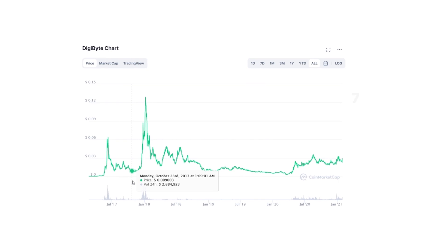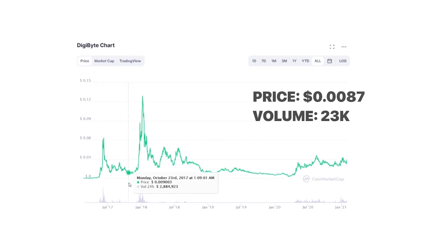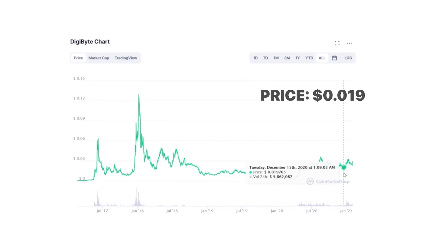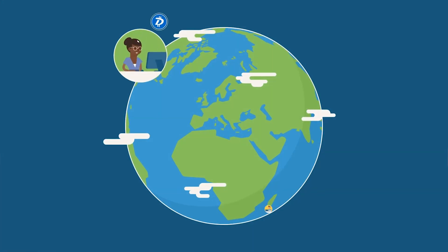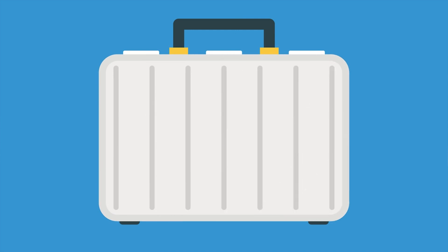In October 2017, Digibyte had a value of $0.0087 and a volume of $23,000. In December 2020, it had a value of $0.019 and a volume of $1.1 million. Digibyte is really decentralized — it never received money from an ICO, it doesn't even have a CEO, and no company controls the Digibyte blockchain.